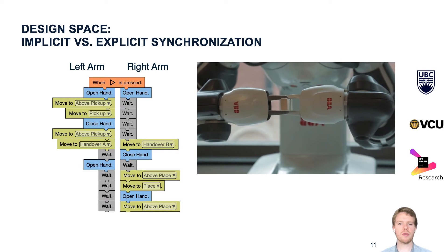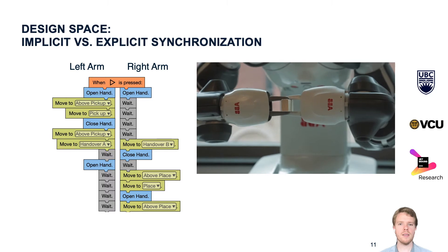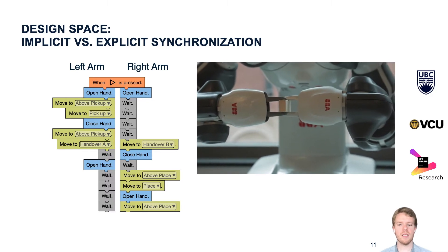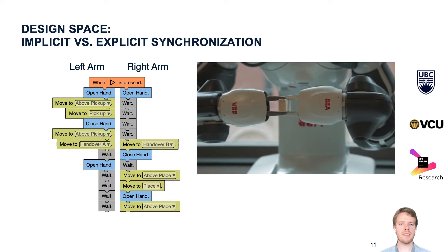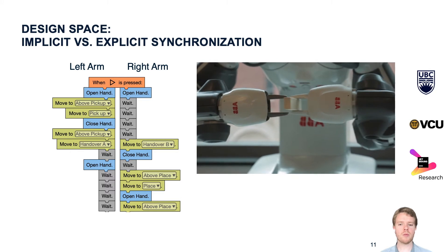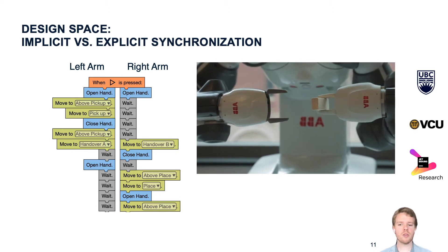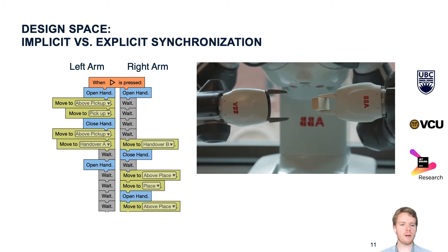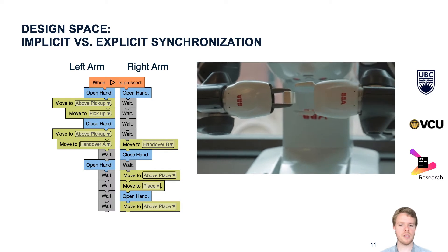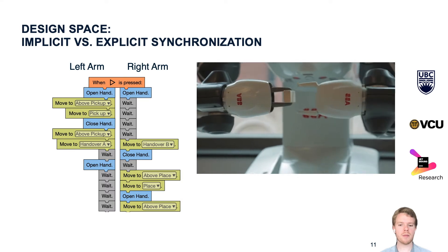This design leads to some interesting considerations for tasks like the one shown earlier. This task has one moment where timing is critical: the left arm needs to wait until the right arm has grabbed the item before it can release it. In the program on the left, we use what we call implicit synchronization — after every single line, the two arms wait for each other. That makes it easy to read the program top to bottom like a timeline, and you can clearly see that one arm closes its hand before the other opens it. But it also restricts the program, for example when timing of some commands might not matter at all.